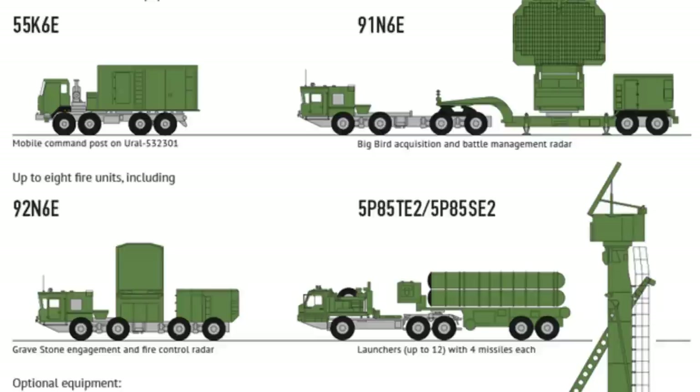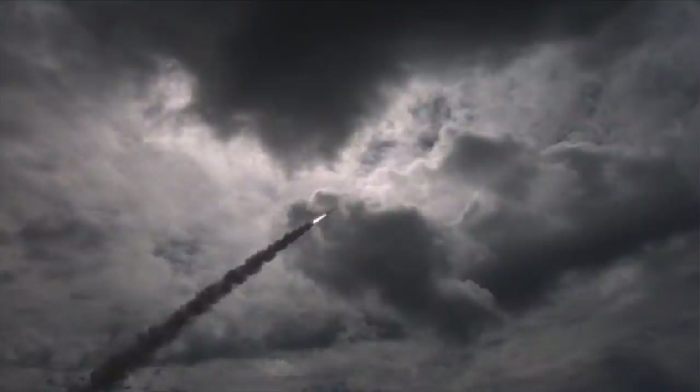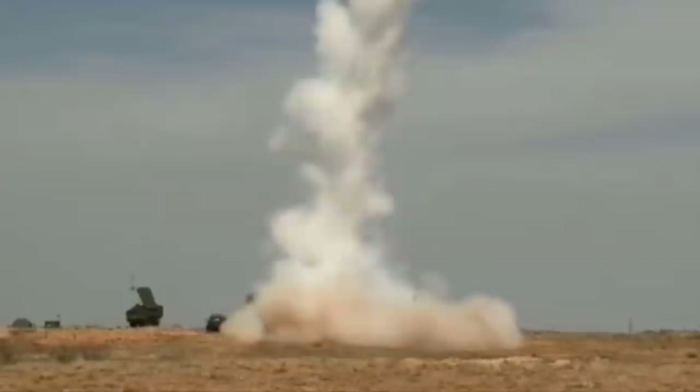THAAD was originally scheduled for deployment in 2012 but initial deployment took place in May 2008. It has been deployed in Guam, the United Arab Emirates, Israel, Romania, and South Korea. The S-400 is yet to be tested in battle and has not been fired during actual combat. It has been deployed in Syria but has not engaged any targets, though reports suggest its presence effectively converted the Russian operating zone into a no-fly zone, with US-led coalition and Israeli aircraft reportedly avoiding the covered area.